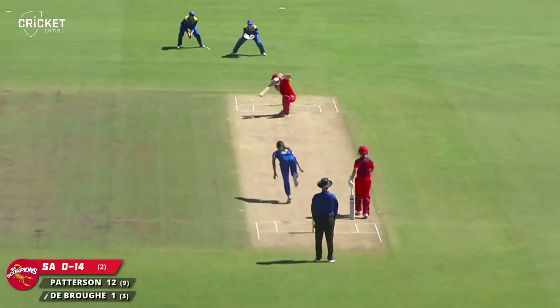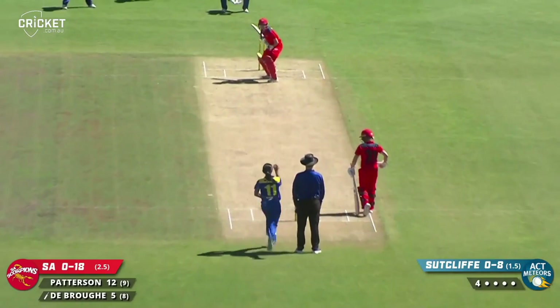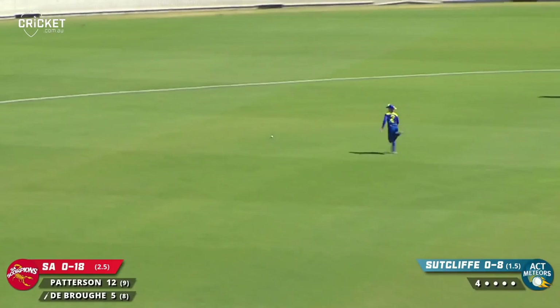This ball takes an edge — a genuine edge through first slip for four. Back and chopping nicely, cutting through point. Eased through the gap as it races along the carpet here at Manica.